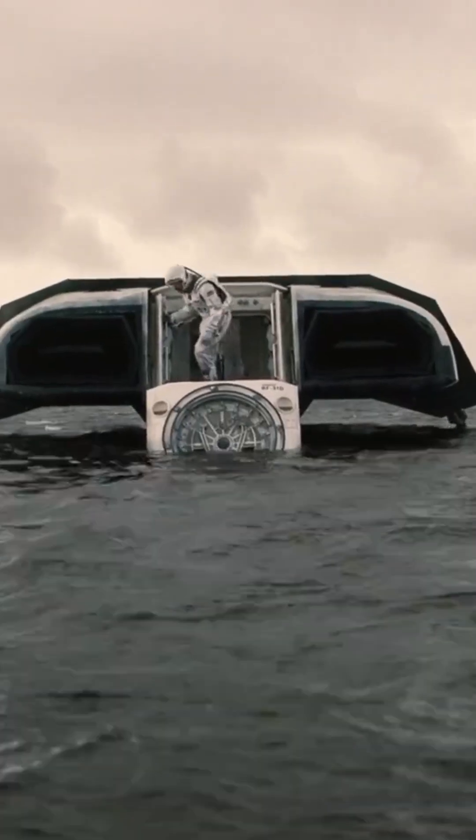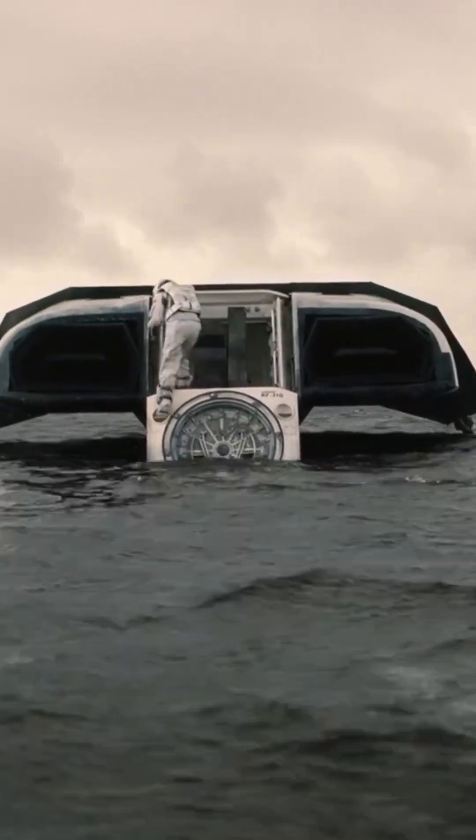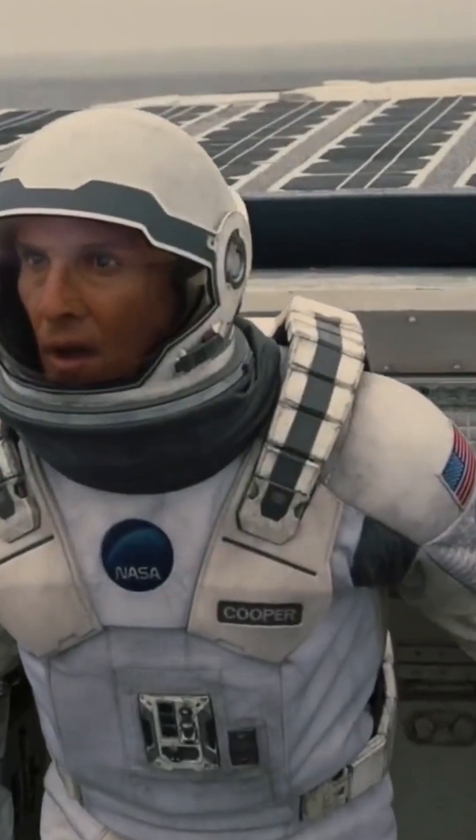The closer you get to a black hole, the stronger its gravity, and time slows down dramatically. It's a real scientific theory.